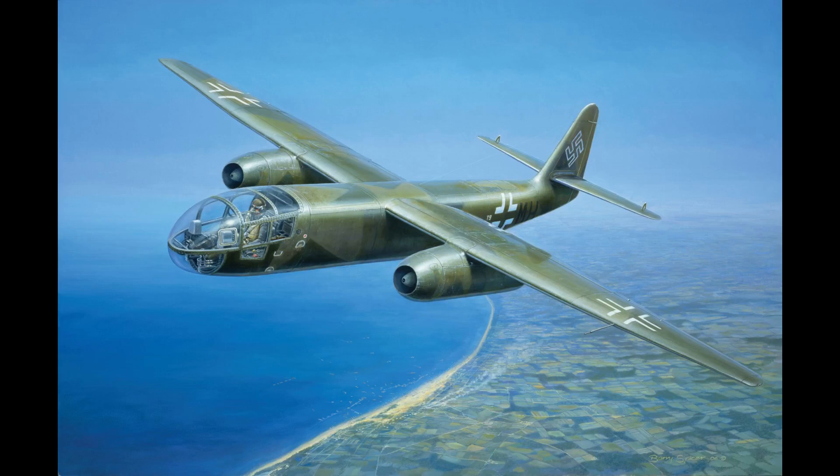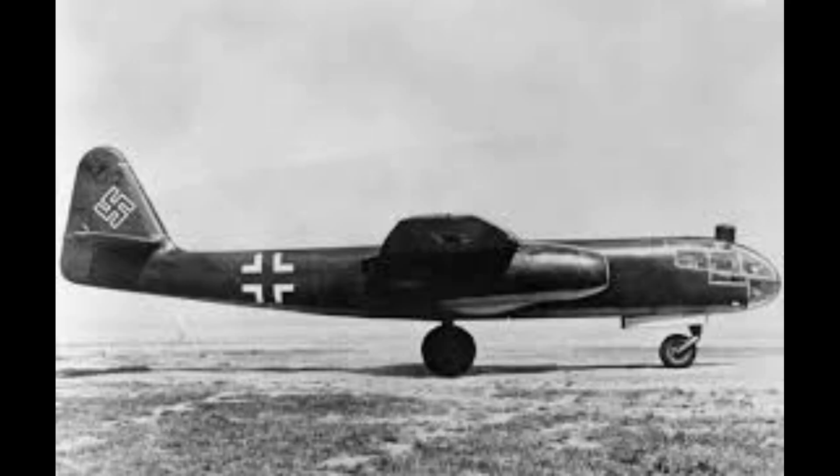The Arado AR-234 was a groundbreaking aircraft in aviation history, known as the world's first operational jet-powered bomber. Developed by Nazi Germany during World War II, it represented a significant leap in technology, embodying the Luftwaffe's ambition to regain aerial superiority through advanced engineering.